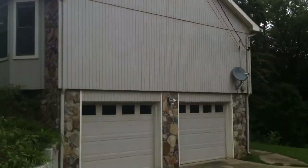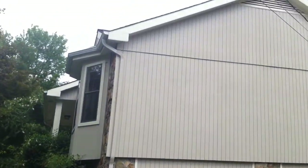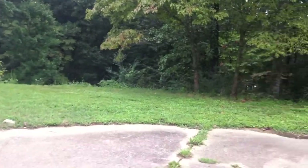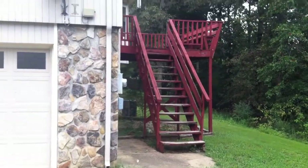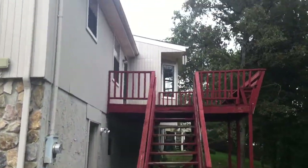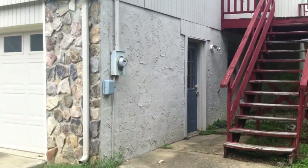We've got a good view of the side of the house here, again with some stone accents to go along with the siding. The backyard is not fenced in. We have a little sidewalk leading to the back deck, which goes into the dining room on the main level. This door right here goes into the two-car garage.